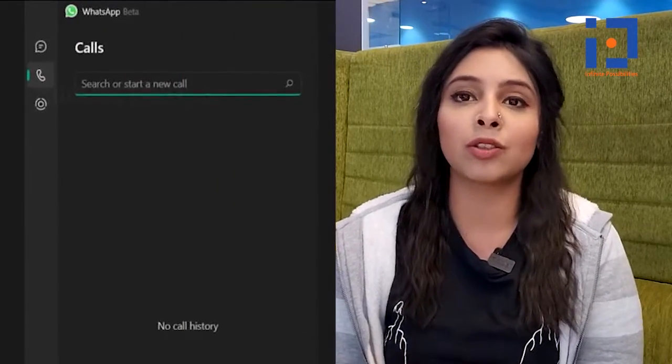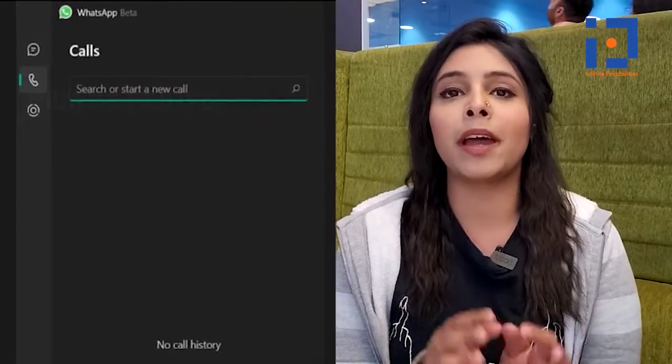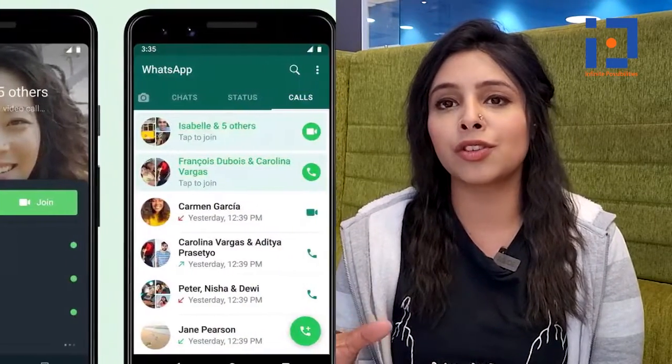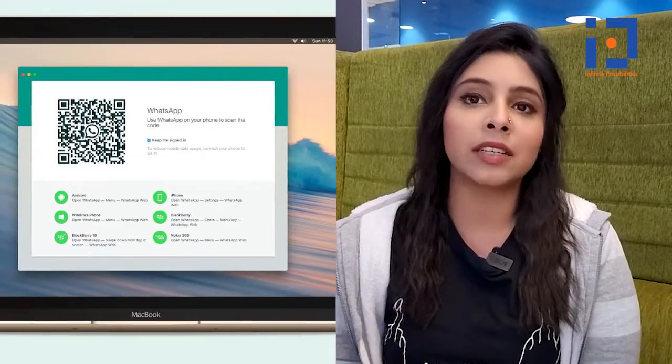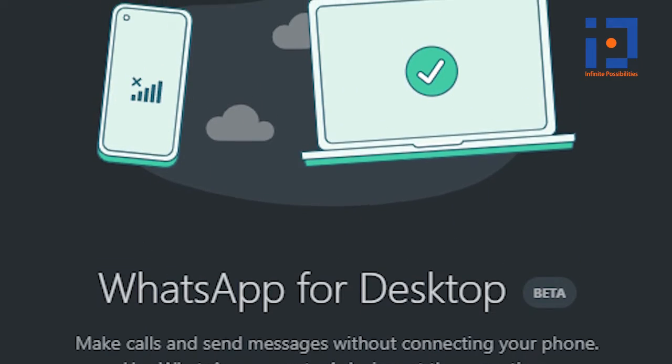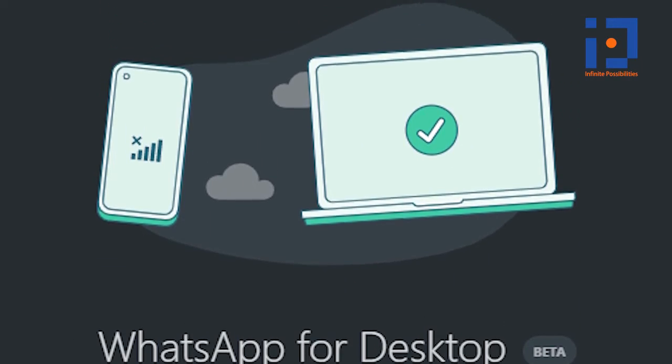This new feature will enable you to go through the call history within the desktop app, and you can also check out calls-related information by opening the call card. Since this is a beta version of the app, calls made through the native desktop software may not appear on your phone. Also, the call history may not sync right away with the one on your mobile device, but there might be another update in the future that will address this problem.